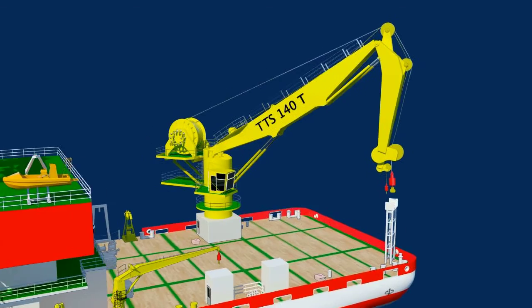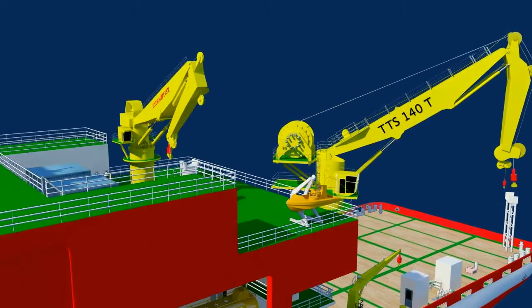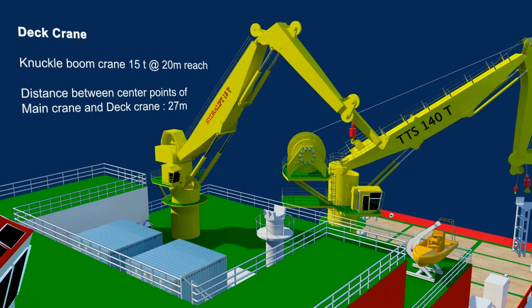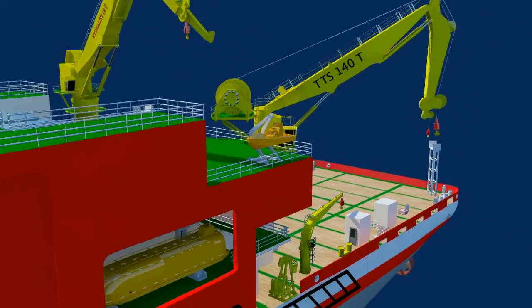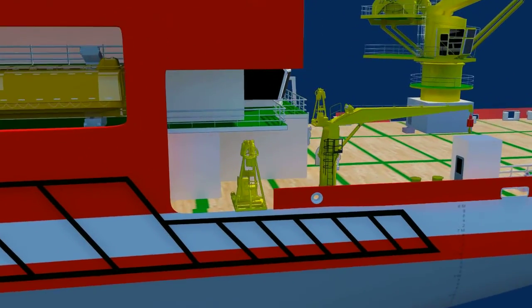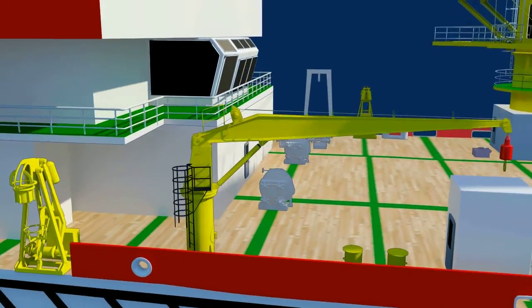Also, a 15-tonne offshore crane with a 20-meter outreach is arranged to assist deck operations. In addition, a 3-tonne provision crane with a 10-meter outreach is also provided to assist deck-to-deck transfers.